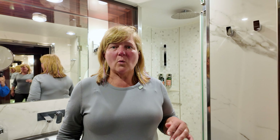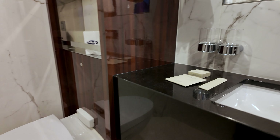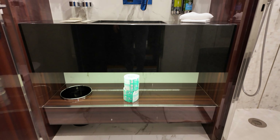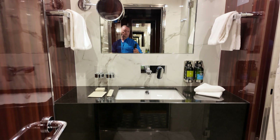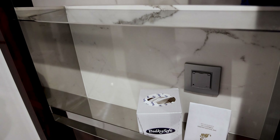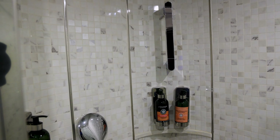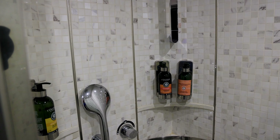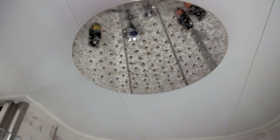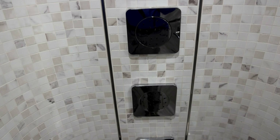One thing we really enjoyed about Atlas Ocean Voyages on the World Traveler was the bathroom size, and again this is an expedition ship so you'd expect things to be quite small — but it's not. You walk in and have plenty of space to move around, a well-lit vanity mirror, one sink, and storage above the toilet and underneath the sink. What really makes this area special is the size of the shower. It's really beautiful with marble all around, a rainforest showerhead, and jets all around — a great way to warm up after a day looking at penguins.